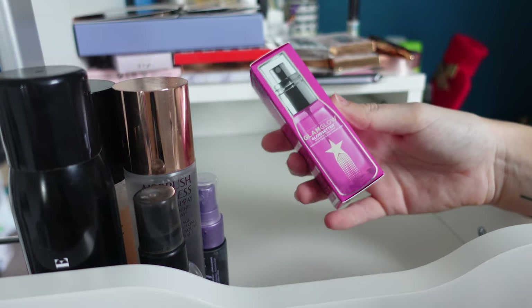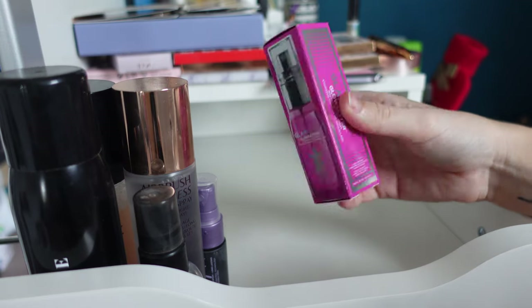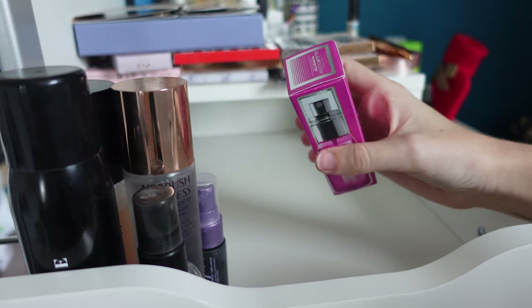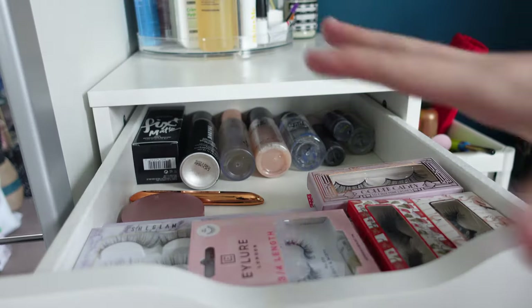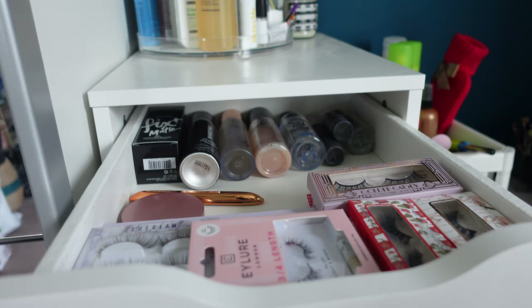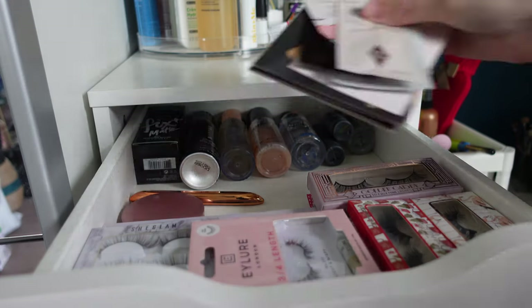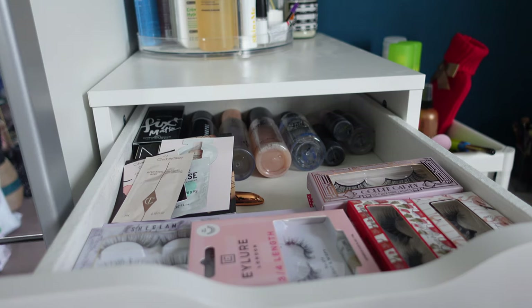I have two brand new MAC Fix Plus Matte sprays still in the box — I love it, so that's going straight back. I also made a GlamGlow order and this Glow Setter setting spray came with it, brand new in the box — I think I'm just going to re-gift it because it was a freebie. So that's my first drawer. There may be more setting sprays elsewhere since I had to dump everything in different drawers when I was going through it — I've been meaning to do this deep declutter for the longest time.